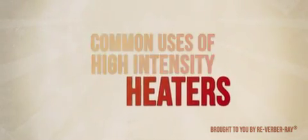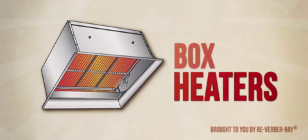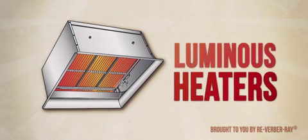High intensity heaters are also known as spot heaters, box heaters, ceramic heaters, and luminous heaters.